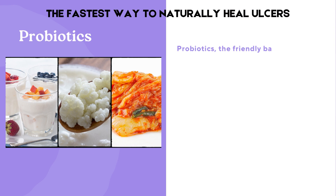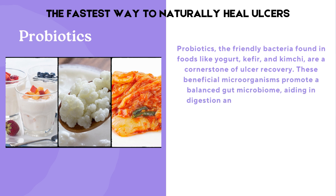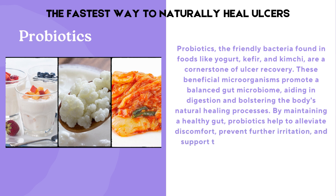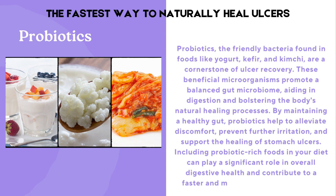Probiotics — the friendly bacteria found in foods like yogurt, kefir, and kimchi — are a cornerstone of ulcer recovery. These beneficial microorganisms promote a balanced gut microbiome, aiding in digestion and bolstering the body's natural healing processes. By maintaining a healthy gut, probiotics help to alleviate discomfort, prevent further irritation, and support the healing of stomach ulcers. Including probiotic-rich foods in your diet can play a significant role in overall digestive health and contribute to a faster and more comfortable recovery.